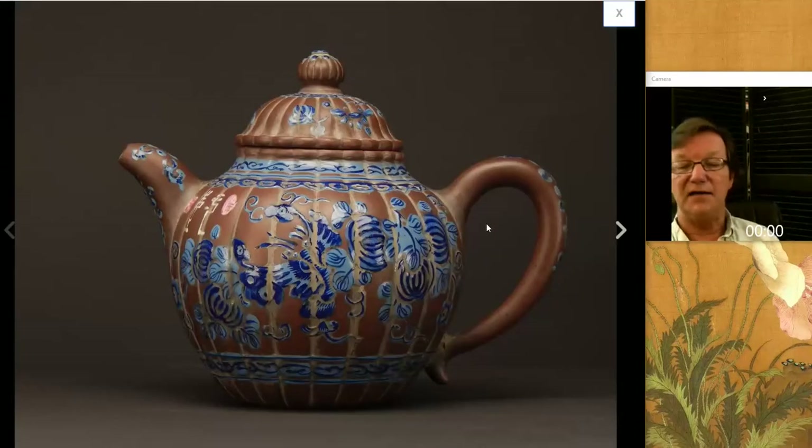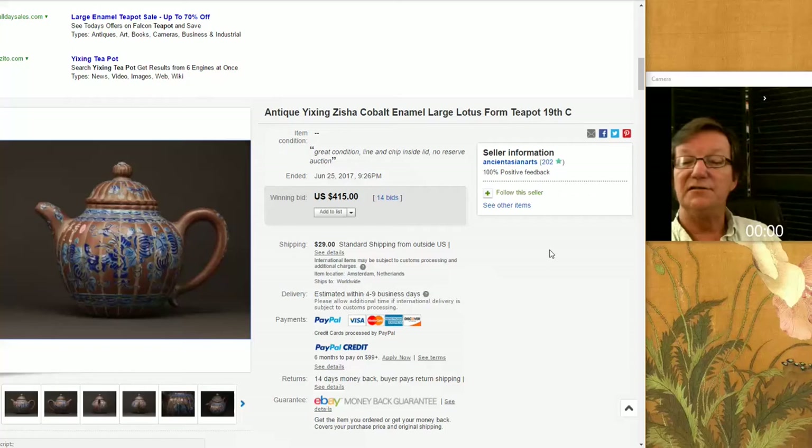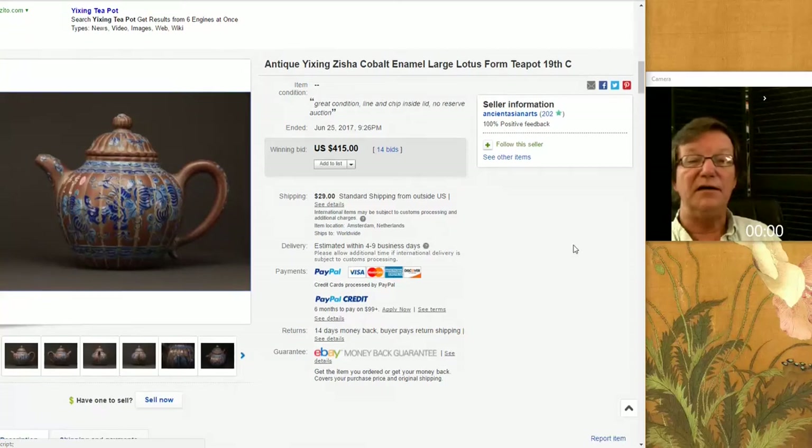Then there was this nice Yixing teapot that I talked about last week. I like the color of it, the decoration, and the seals and signatures on it. A nice example with a nice warm color. I think somebody got a fairly good buy — they didn't overspend on a nice-looking piece. It went for $415. Good-looking little pot, nothing to complain about.